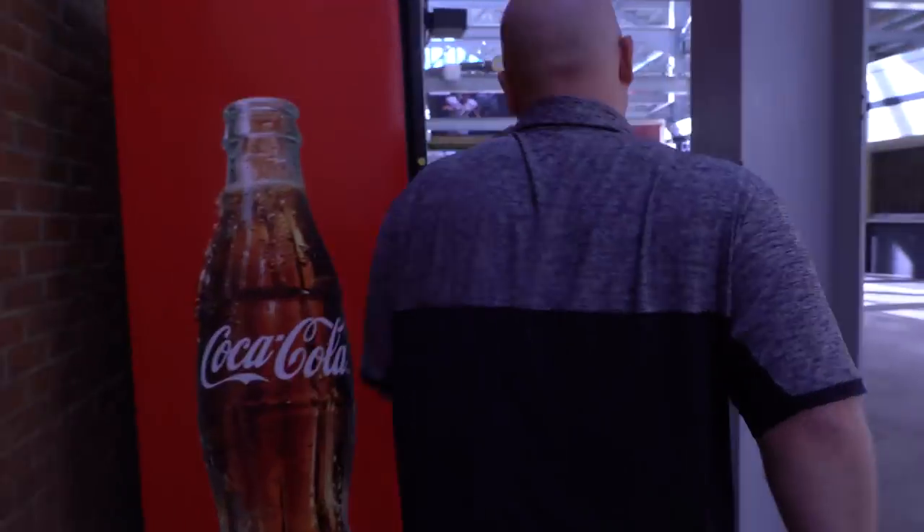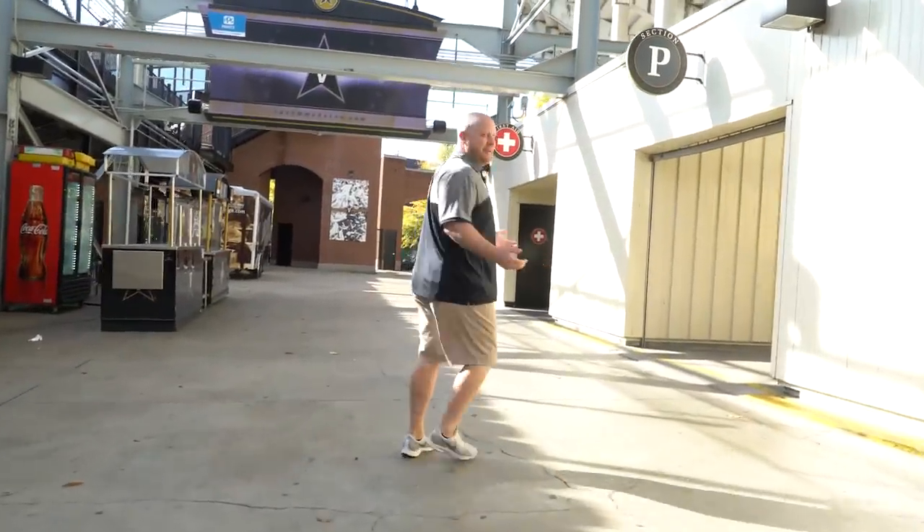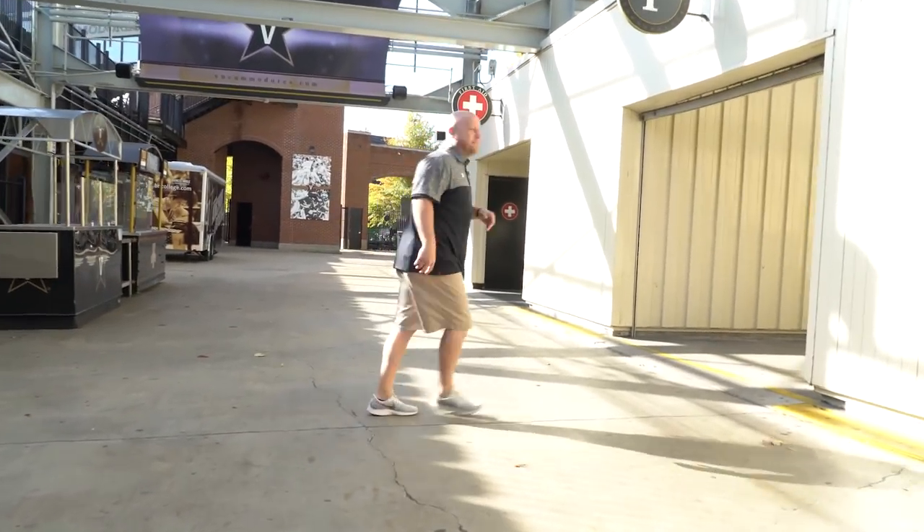We're just going to keep opening doors until we find the legendary Vanderbilt pitching lab. Let's try P for pitching. Let's give it a shot.